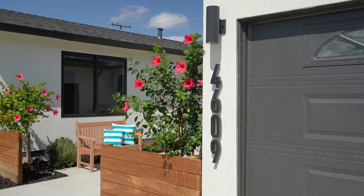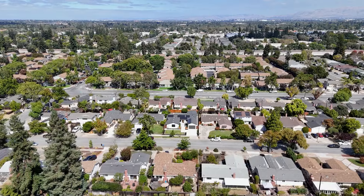Hey everyone! I'm Andy Tse with The T Group. I'm Sunny Ghajar. We're super excited to bring you our newest listing, 4609 Elmhurst Drive in San Jose, California.